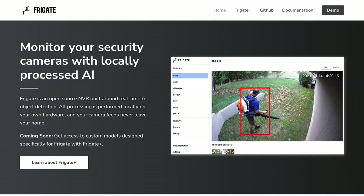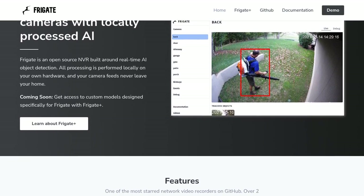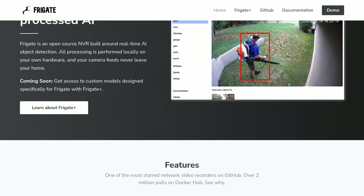Hey there, tech enthusiasts! Have you ever wanted to enhance the security of your home or office with real-time AI object detection? Well, look no further. Introducing Frigate, an open-source network video recorder that uses cutting-edge technology to monitor your security cameras.